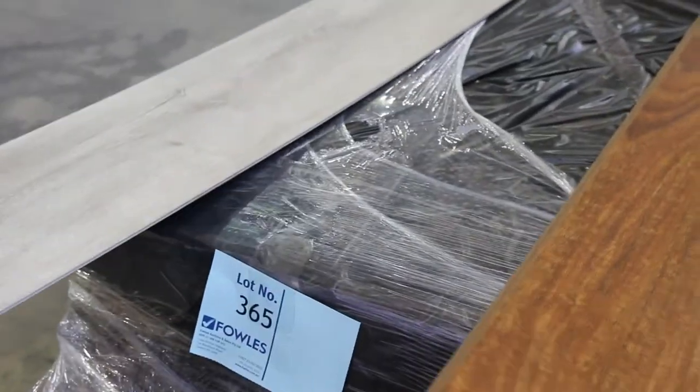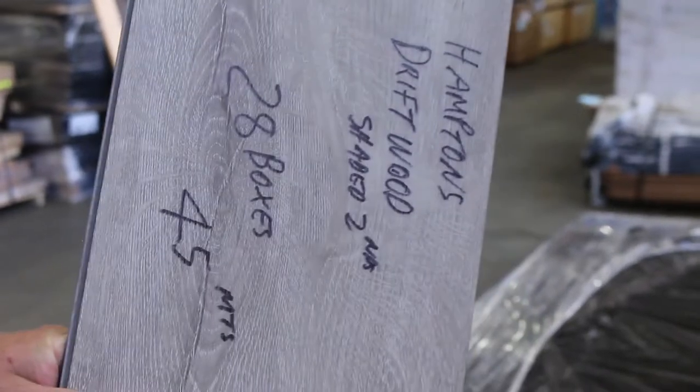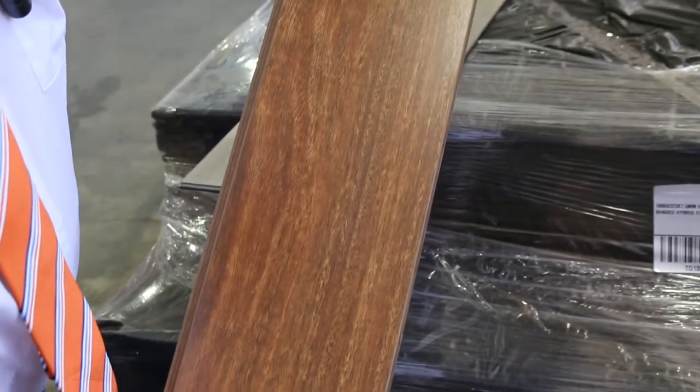Lot 365 is the Hamptons Driftwood flooring. Lot 366 is the next one there — check the catalogue for full details.